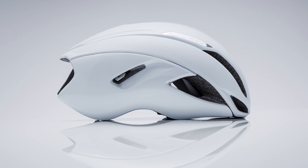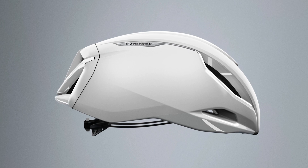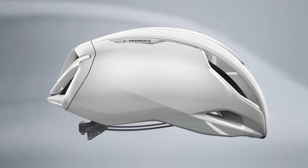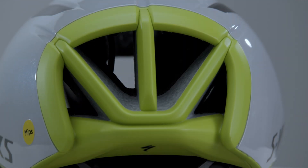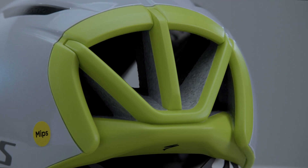While the overall shape of the previous generation Evade is fast, extensive testing showed there was room for improvement at the rear of the helmet, where air was not cleanly detaching from the exhaust. The rear diffuser works like an airfoil, allowing the air to release more easily, improving aerodynamics.